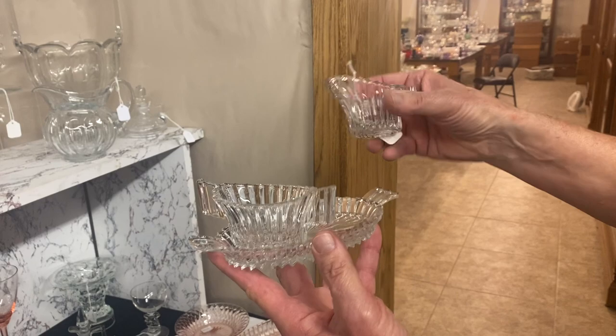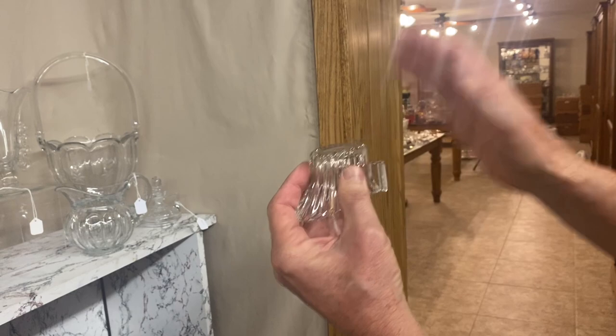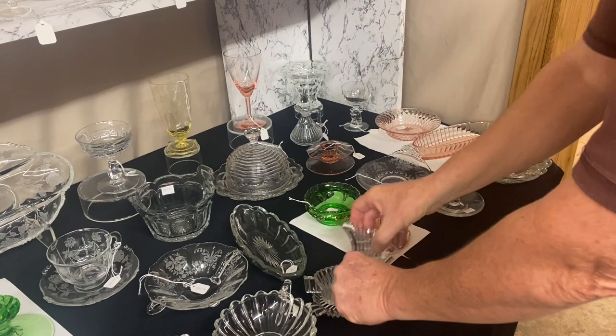Individual creamer and sugar with tray in Ridgeley. You see these all the time in cobalt blue and ask, are they Heisey? No, they're not. Look at the top — see how it curves? When you see one that's flat on top, you know right off it's not Heisey. Don't even think about buying it, even though it's cobalt blue or amethyst. The Heisey ones are always curved and always marked with the diamond H. $15 for the creamer, the sugar, and the tray.